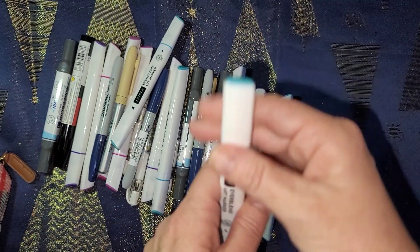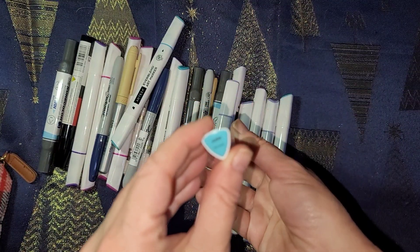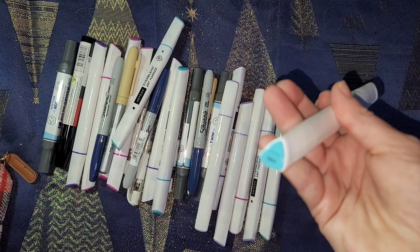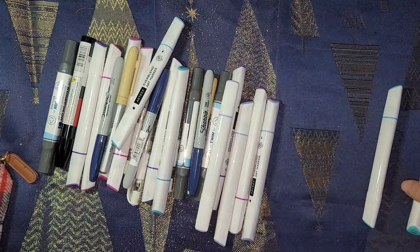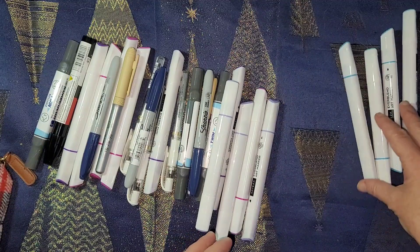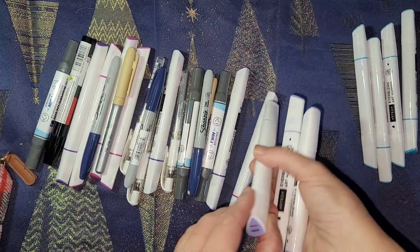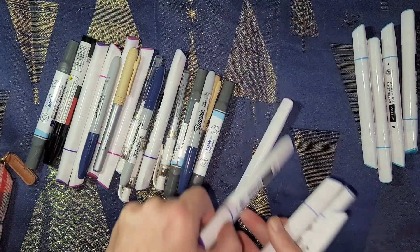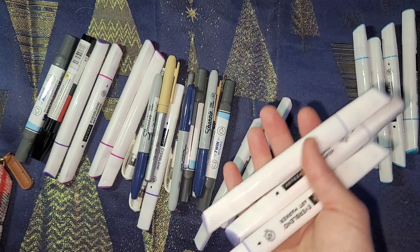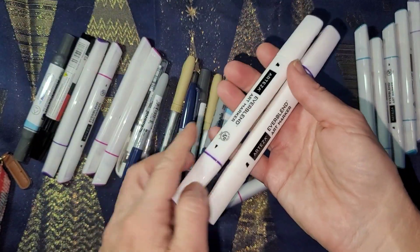I got some of the Artisa Ever Blend sky blues — this is sky blue right here. I got like four of them for six dollars. I also got four lavenders in Artisa Ever Blend because I needed those. I might have one lavender in the living room because I'm not seeing one of them. I also needed a violet, so these are violet right here.